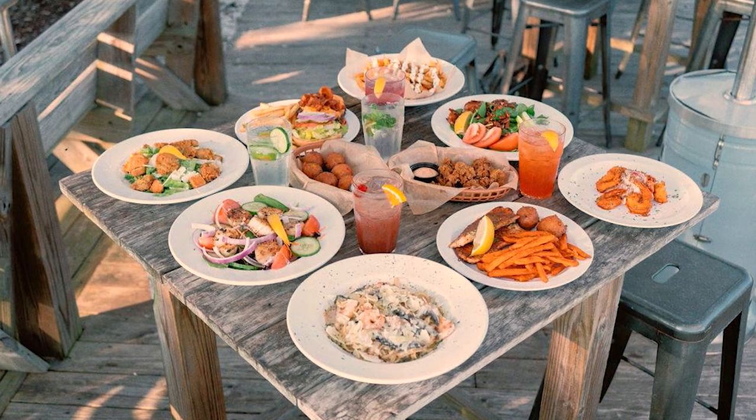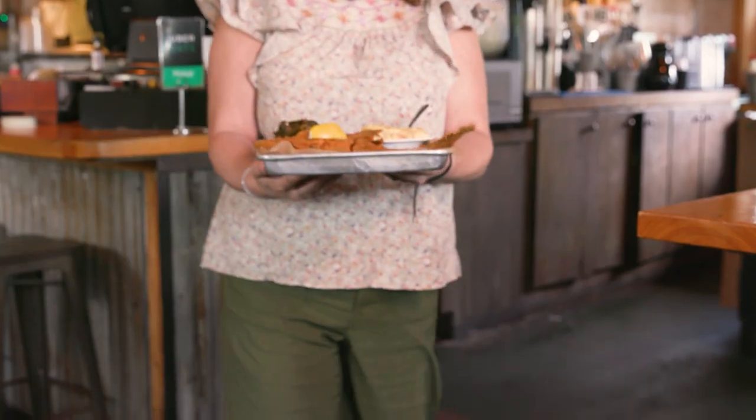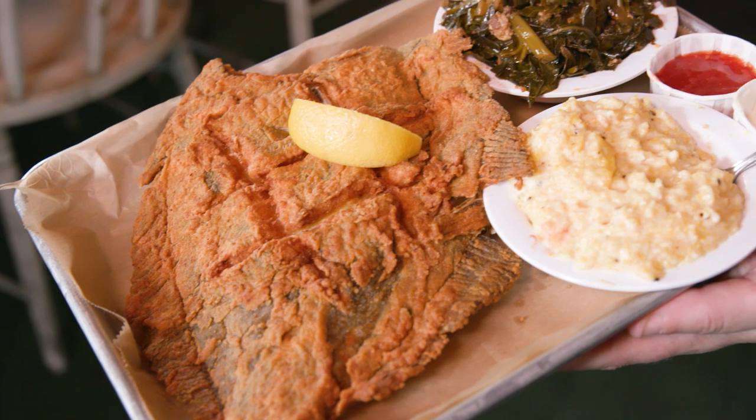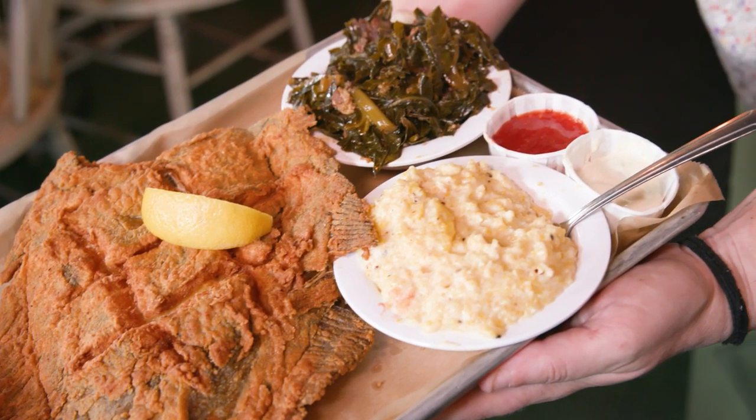If South Carolina was a dish at Ellis Creek Fish Camp, it would be whole fried flounder, collard greens, and grits. You can find flounder right here in the creek, and there's nothing more South Carolina than locally grown collard greens and locally milled grits.